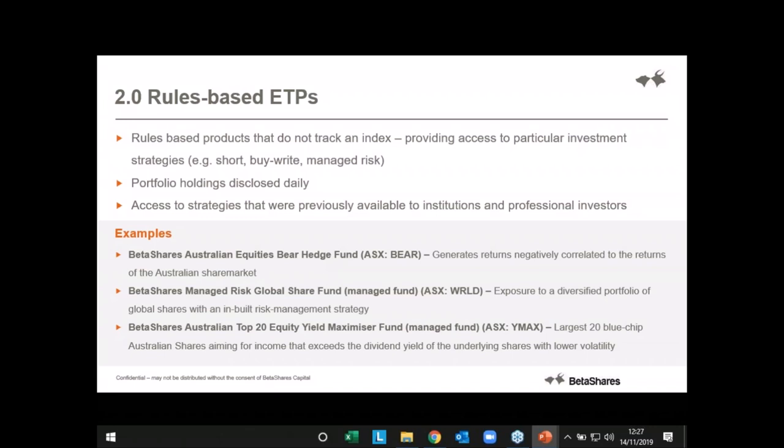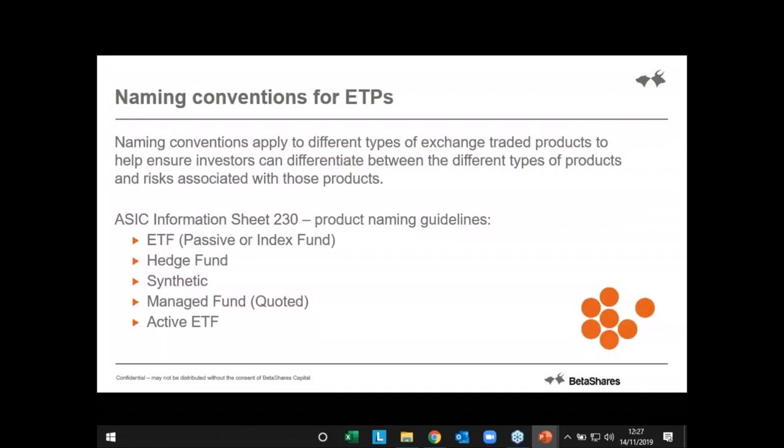Going through those naming conventions — it's a good opportunity to talk about the naming conventions you'll see for ETFs. There's an ASIC information sheet 230 — a quick Google search will find it. That covers all of this and I highly recommend it as a read for those wanting to understand things better, because when you look at our product list you'll see different naming conventions for ETFs. You'll see 'hedge fund' written beside some, 'managed fund' beside others. We've even got a small number that say 'synthetic', and this gives you an understanding of what that actually means, despite the fact they're all ETPs and all still unit trusts.